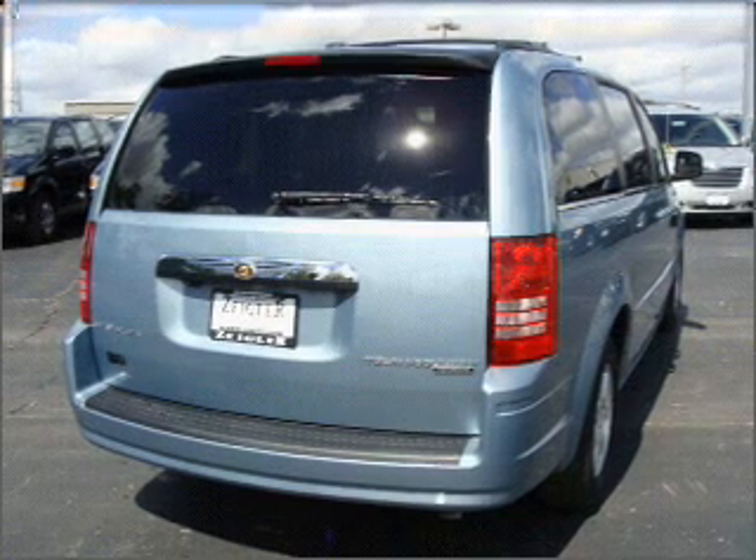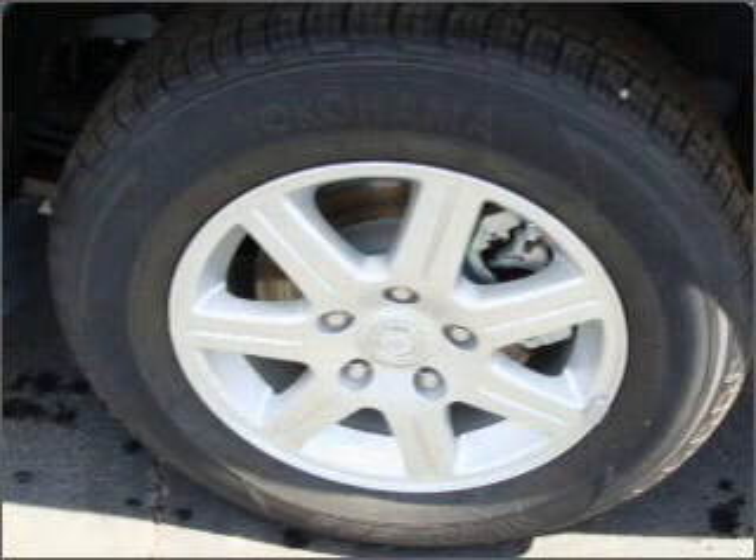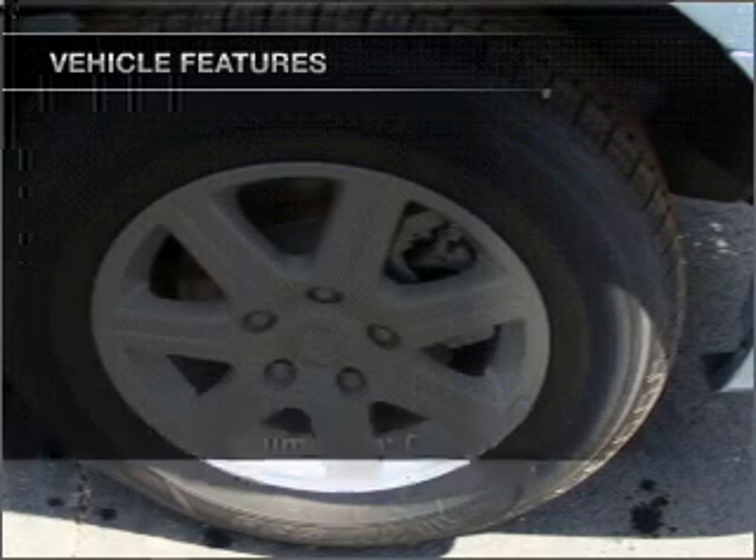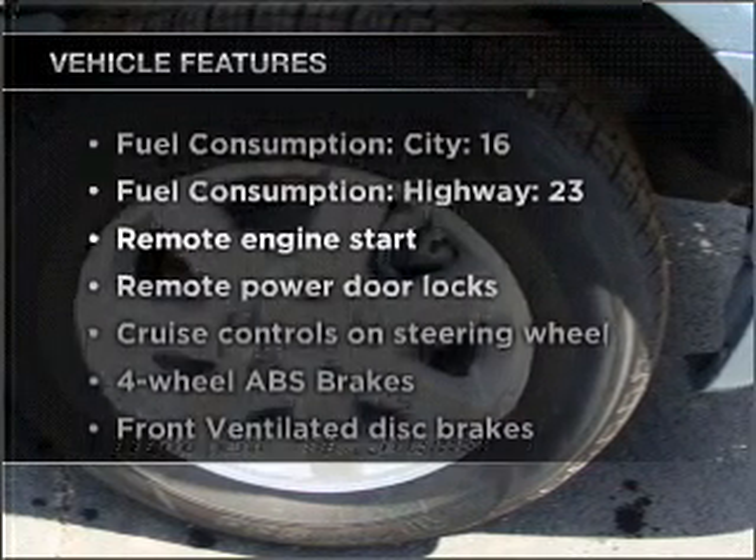Stand out from the crowd with premium wheels. Brake safely with the anti-lock braking system. Indulge in the comfort of heated seats. Plus, enjoy these notable features that are included in this vehicle.